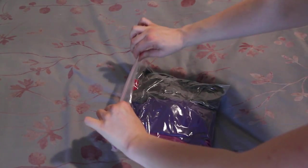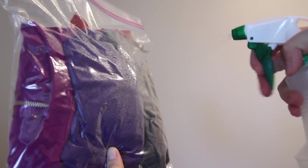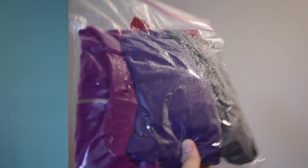Packing your clothes into sealable bags also helps reduce the space they take up and keeps them dry in the event your luggage gets rained on. I'll also pack a few spare bags in my luggage just in case one of them tears during my travels.